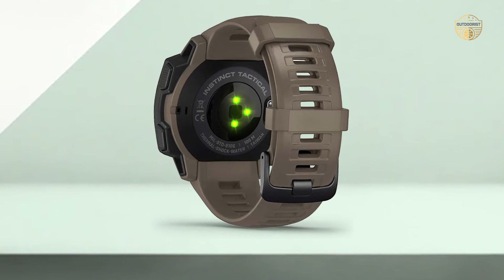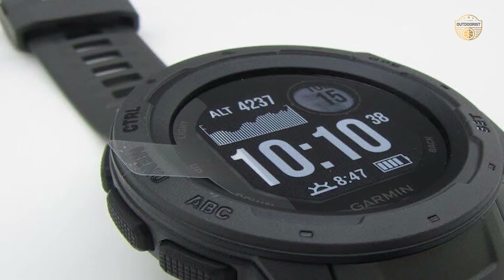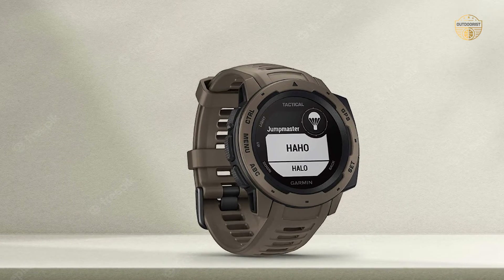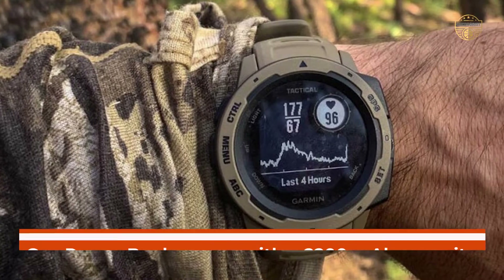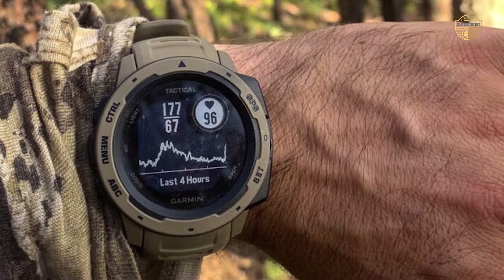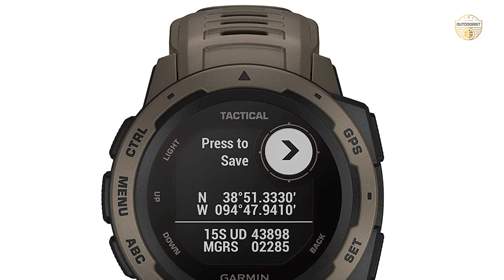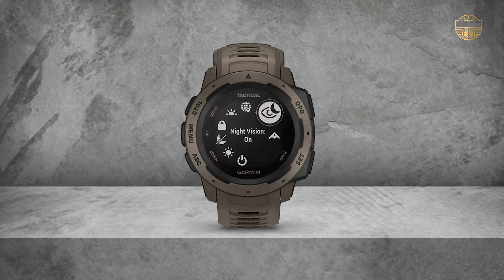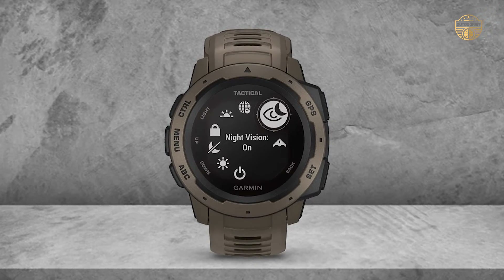In addition to navigation sensors, this unit also supports GLONASS and Galileo so you can track even more challenging terrains with ease. A compatible power bank with 2200mAh capacity provides enough juice for multiple charges of your Garmin Instinct, ensuring that your watch stays powered up whether you're out camping or on extended expeditions. Purchase now and experience unsurpassed accuracy when navigating through any environment imaginable.